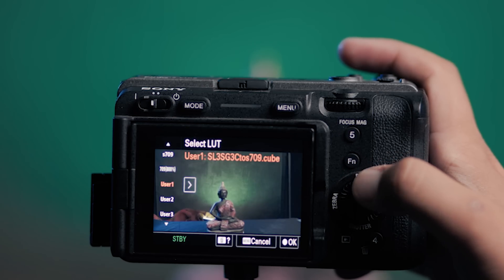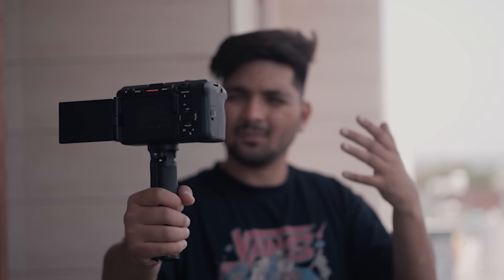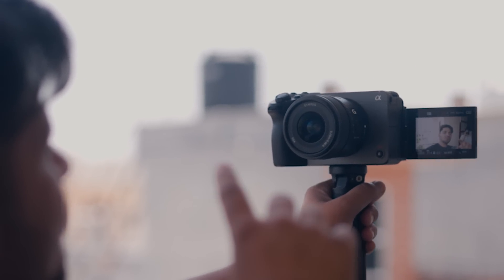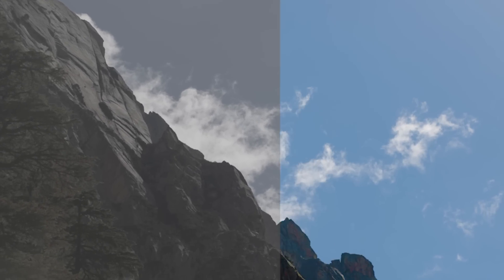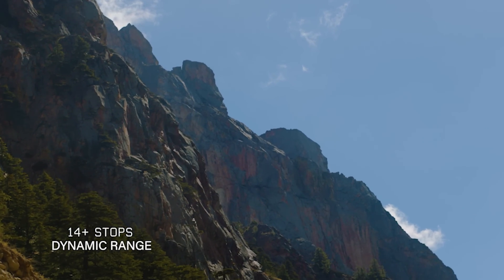This is a Super 35 sensor. You can apply a LUT file to the video, which means you don't need to do any color grading in editing. Especially if you vlog, this camera handles a lot of hard light situations. Shooting against the sun, the dynamic range is on another level — 14 plus stops of dynamic range.